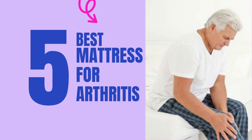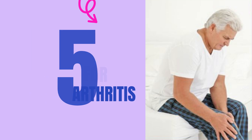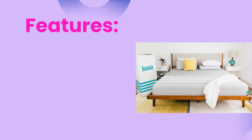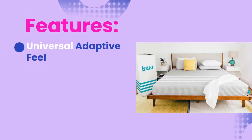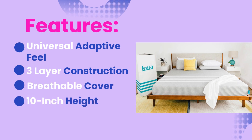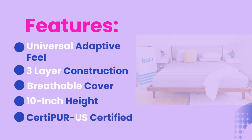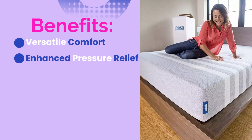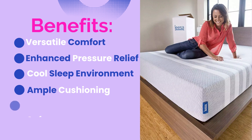Number five: the Lisa Memory Foam Mattress. Features include a universal adaptive feel, three-layer construction, and a breathable cover with a 10-inch height. It's CertiPUR-US certified. Benefits include versatile comfort, enhanced pressure relief, a cool sleep environment, ample cushioning, and a safe, eco-friendly design.